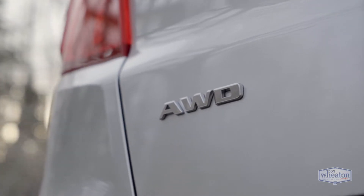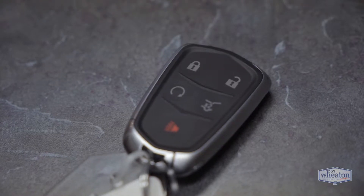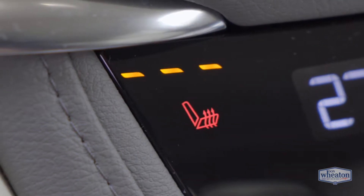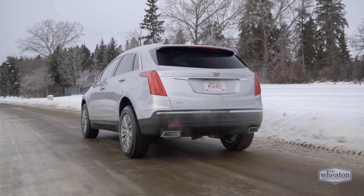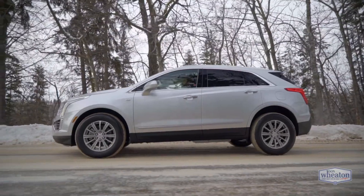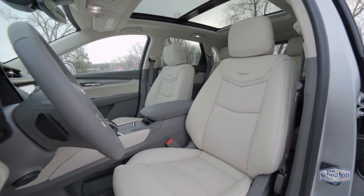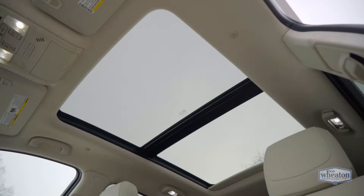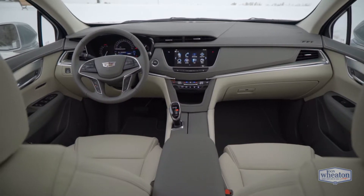Twin clutch all-wheel drive, a powerful yet efficient V6 engine, remote engine start, heated seats, and a heated steering wheel — this 2019 Cadillac XT5 Luxury is the ideal companion for conquering Canadian winters. Brave the elements in an elegant cabin with plush leather and an ultra-view sunroof. The XT5 comes standard with an abundance of technology.